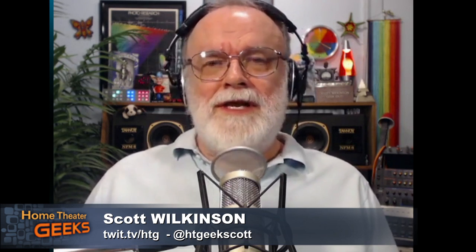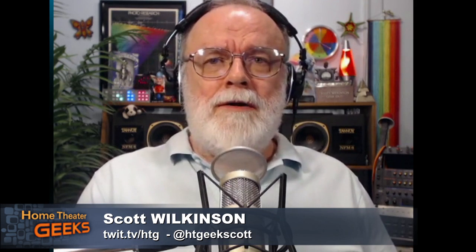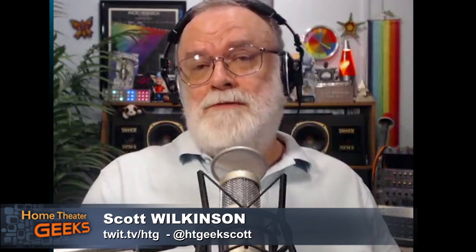That must mean you often work with interior designers. I've heard other installers talk about working with interior designers and how they often don't understand the needs of the performance side of things. Do you find that to be true? Or are the interior designers you've worked with amenable to you saying, 'We need to do it this way because of the sound, or we need to do it that way because of the picture'?